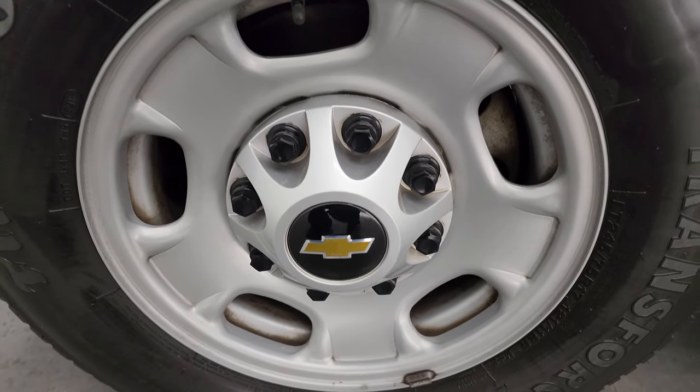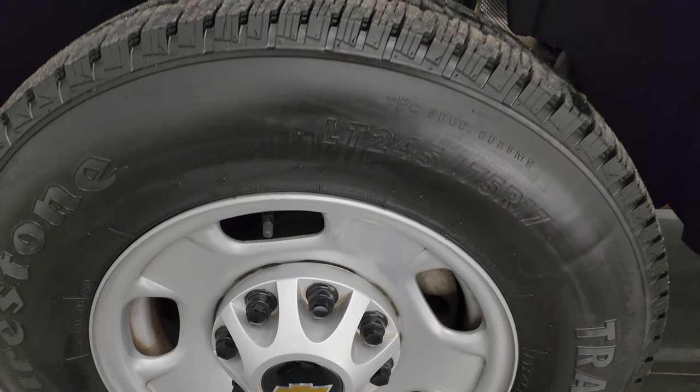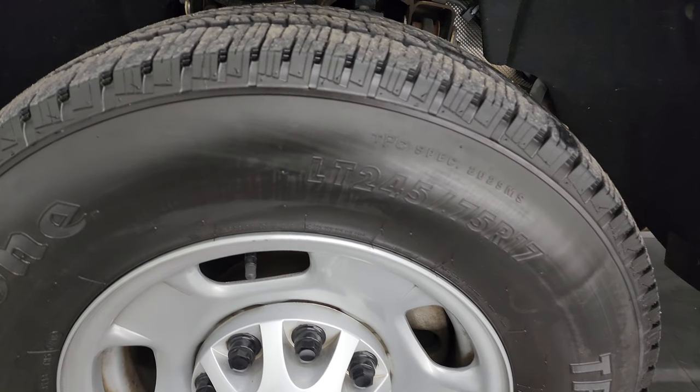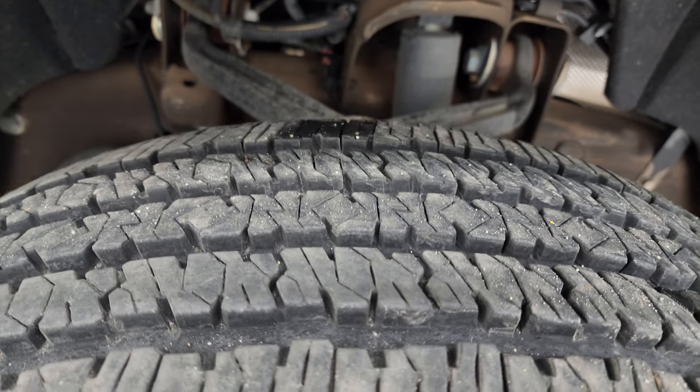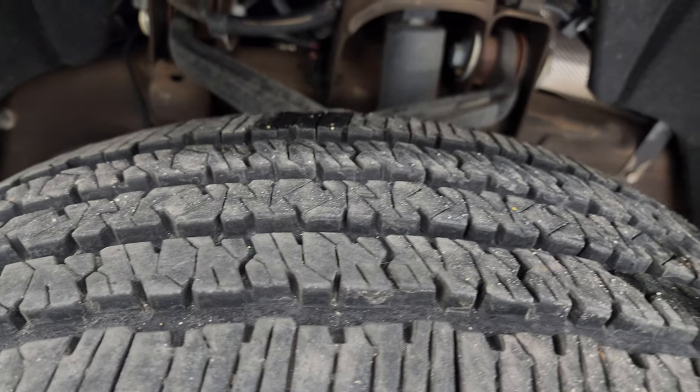This one comes with the steel 17-inch wheels and it has Firestone Transforce HT tires. These are LT245/75R17s. They have a good amount of tread left — I would say probably about 60 to 70 percent of the tread left on those tires.